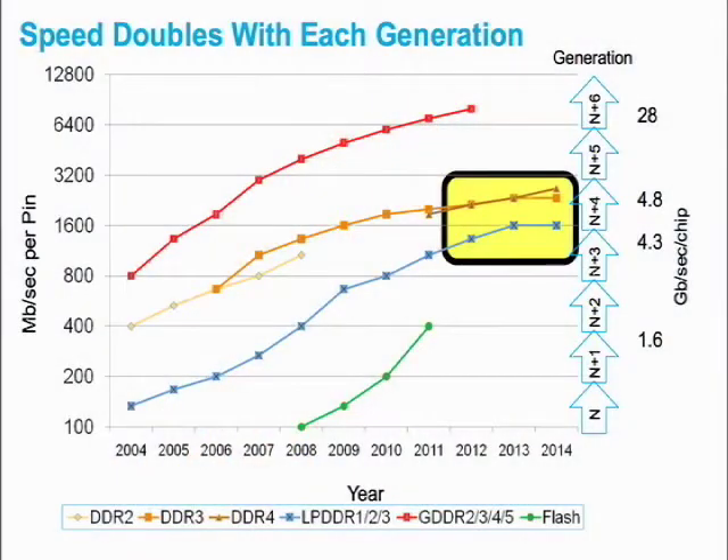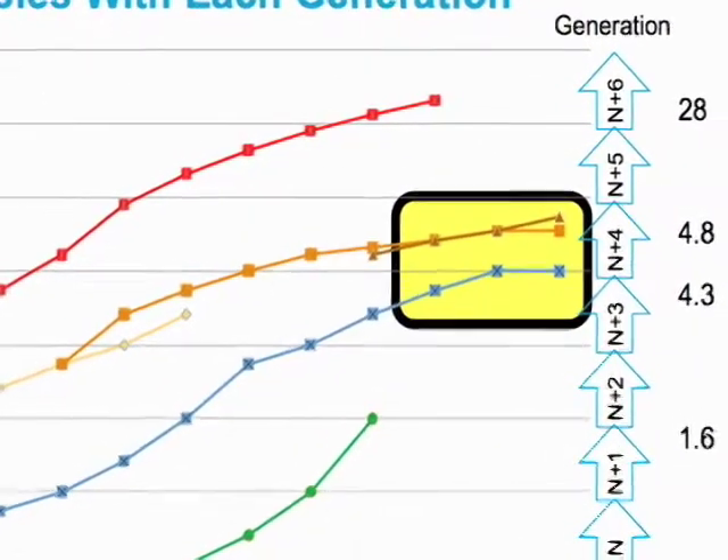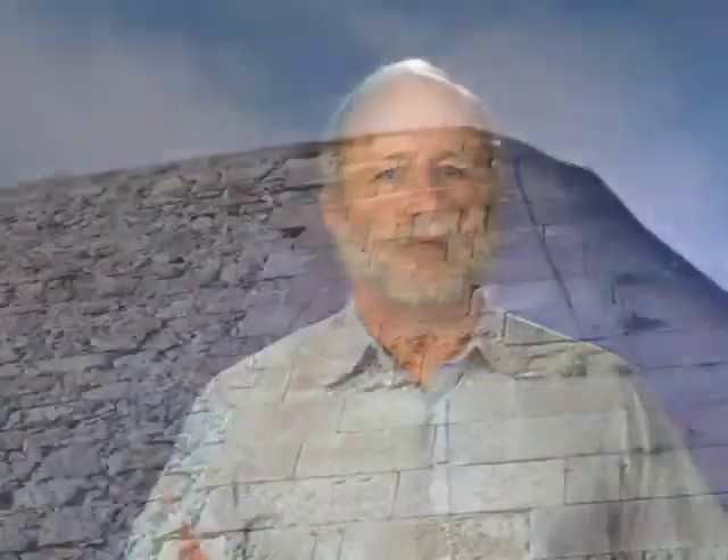Now, if you look at this trend, you'll notice that for DDR and LPDDR, that line is actually starting to roll off. The reason these lines showing the increase in memory speed over time are starting to roll off is that memory technology is hitting a wall.